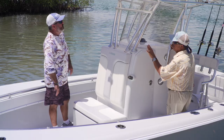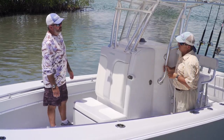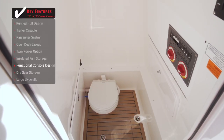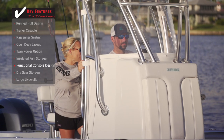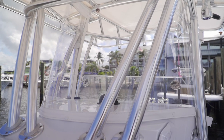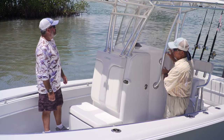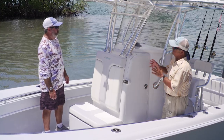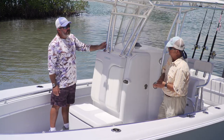Take a look at the console from the front — notice how different it is from the old style. Contender actually introduced this console at the Miami Boat Show. It's a very racy looking profile, totally retooled, with a round windshield that gives it a real sleek, sexy vibe. The T-top legs don't go all the way down to the deck — they tuck into the sides of the console, keeping it clean and streamlined.